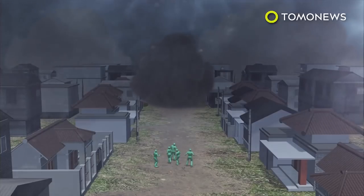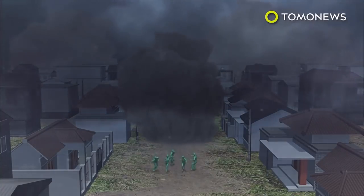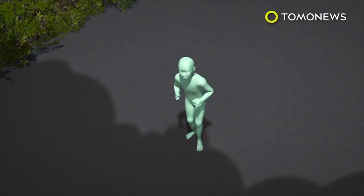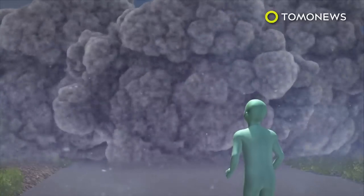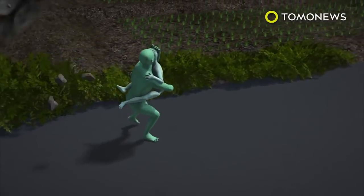If it does erupt, the resulting current of superheated gas, known as a pyroclastic flow, would pose a danger to anyone nearby. That gas is said to be one of the most deadly threats from any potential eruption. It is made up of volcanic matter such as ash and rocks, and can travel up to 450 miles per hour.